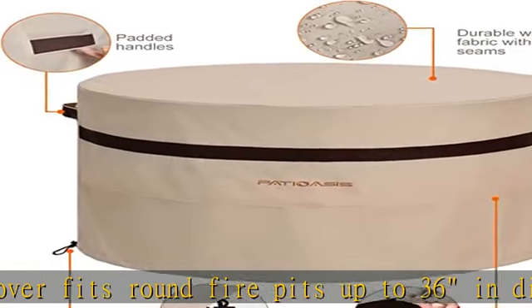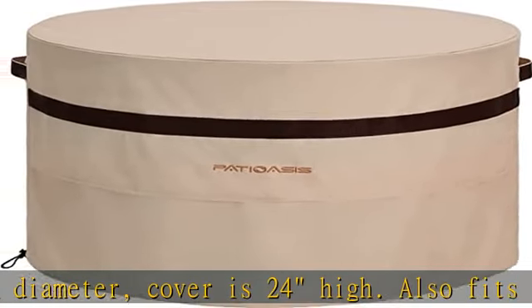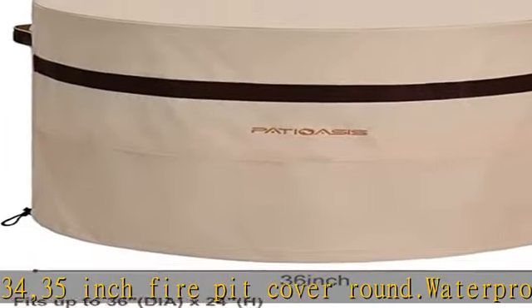Premium patio fire pit cover. Outdoor patio fireplace covers are made of heavy duty 600D high density Oxford fabric with waterproof PVC coating, providing excellent weatherproofing against rain, snow, sun, and dirt, and lasting the lifetime of your fire bowl.